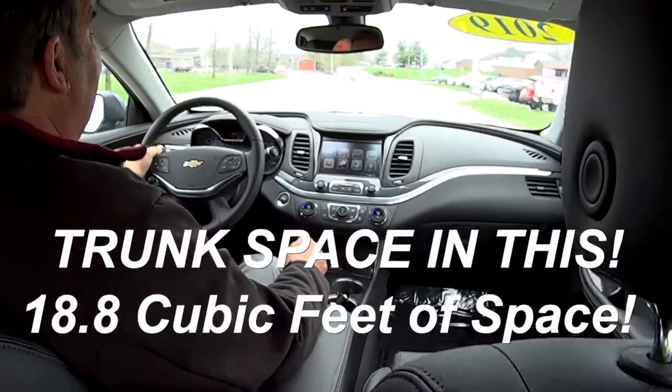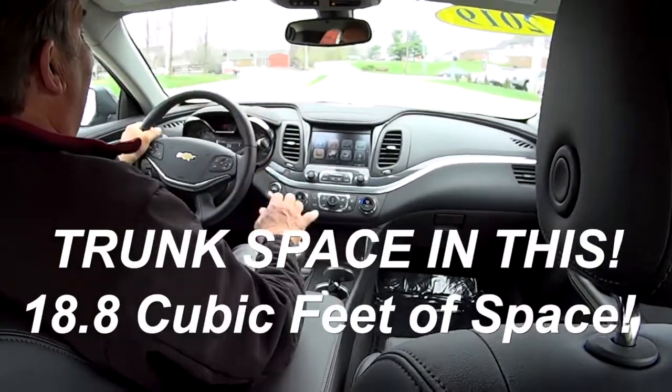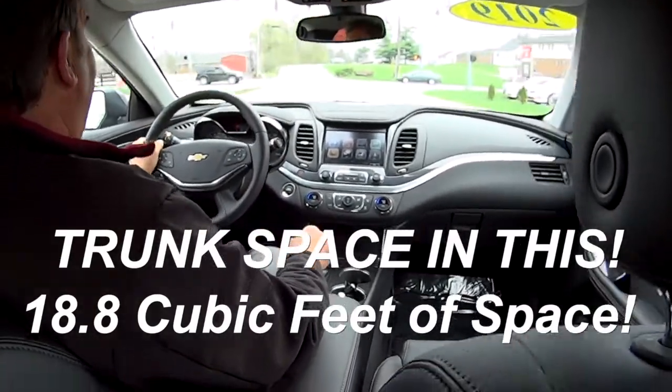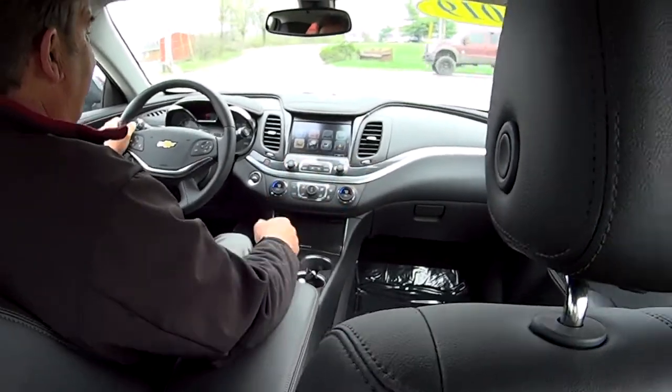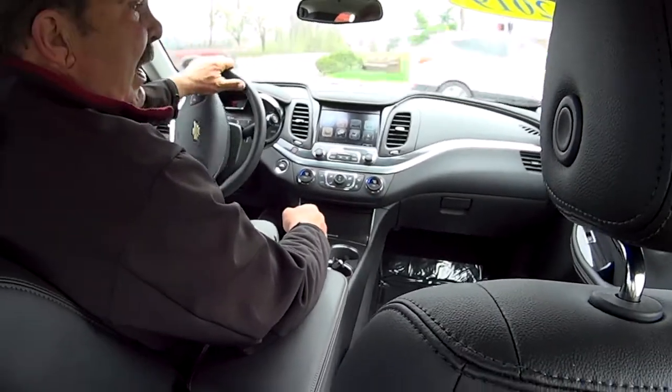I don't know the cubic feet of it, but it's a big trunk. How many sets of golf clubs could you get in there? Four sets — four full-size sets of golf clubs. That's the beauty of the Impala.